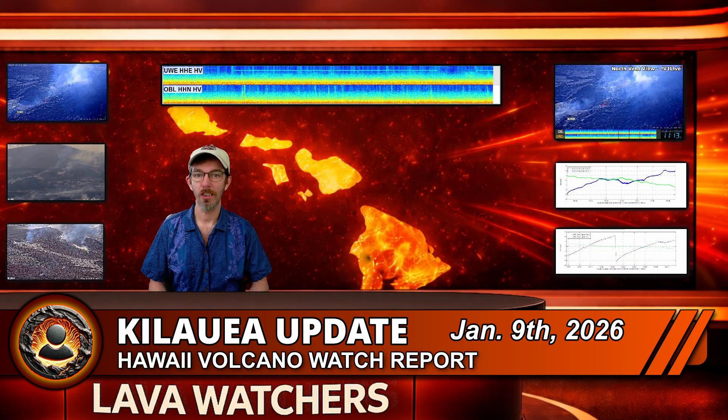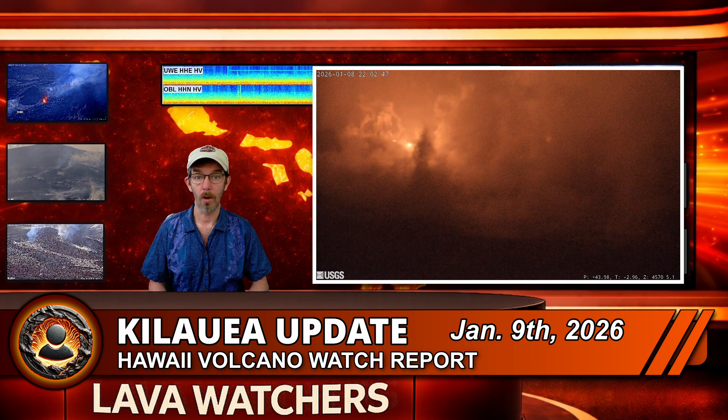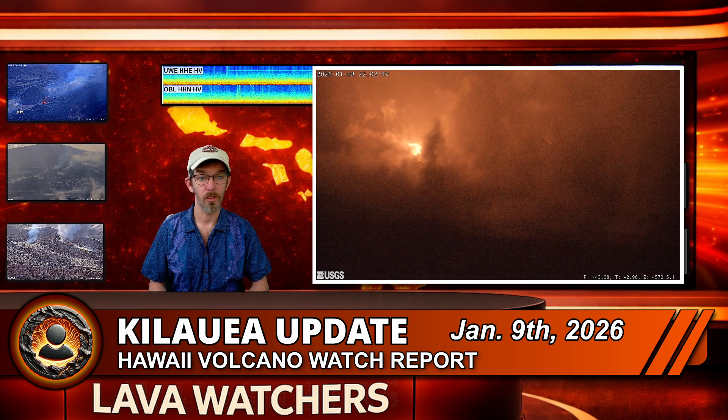The Halemama eruption is still officially paused, but overnight delivered one of the clearest 'something-is-changing' signals we have seen since Episode 39 ended. USGS reports that lava overflowed from the south vent three separate times, and that matters because overflows are an early sign that magma has risen high enough in the vent to begin spilling out.